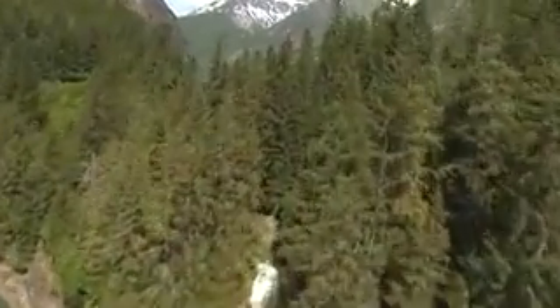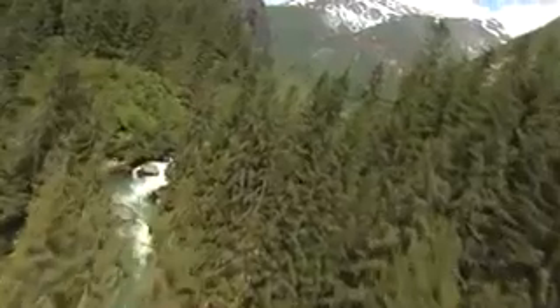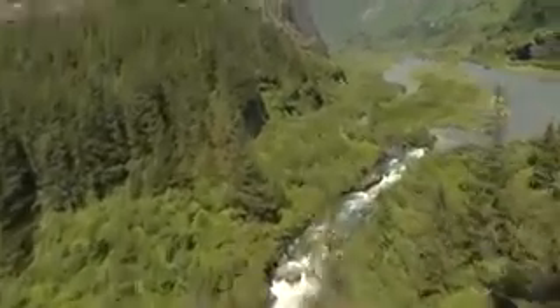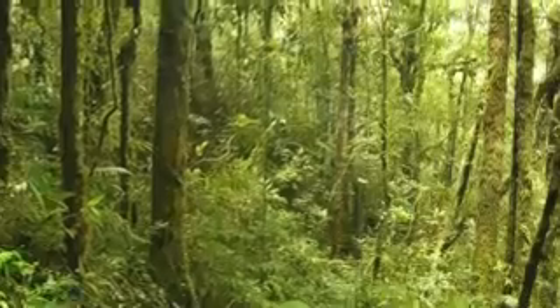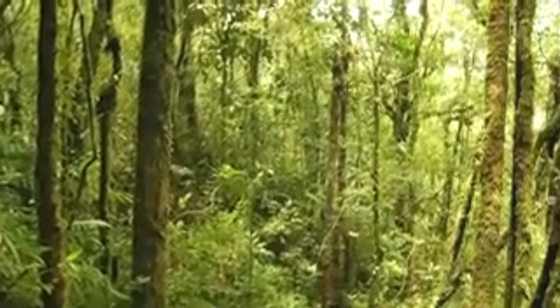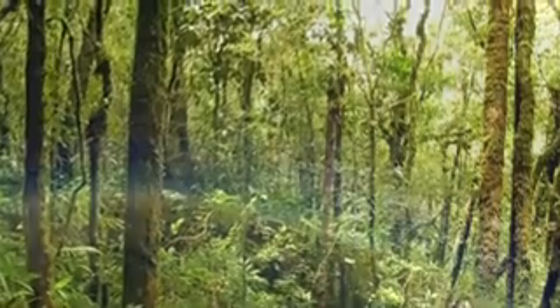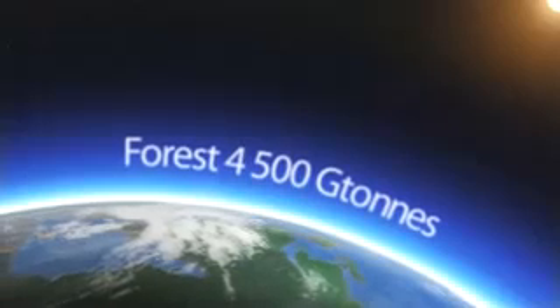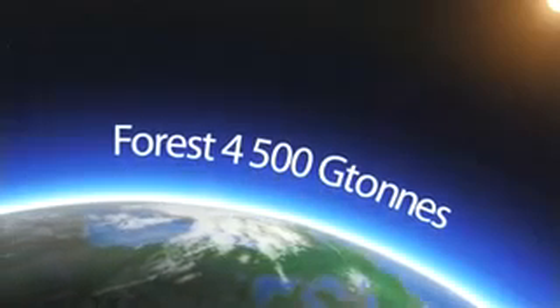Forests cover just under 4 billion hectares of the world's surface — that's almost one-third of our total land area. They account for 90% of the annual interchange of carbon between the atmosphere and the land. The amount of carbon stored in these ecosystems is the equivalent of around 4,500 gigatons of CO2.